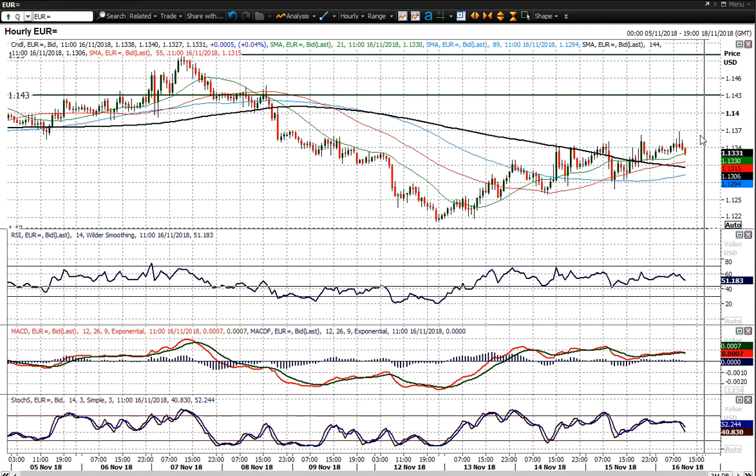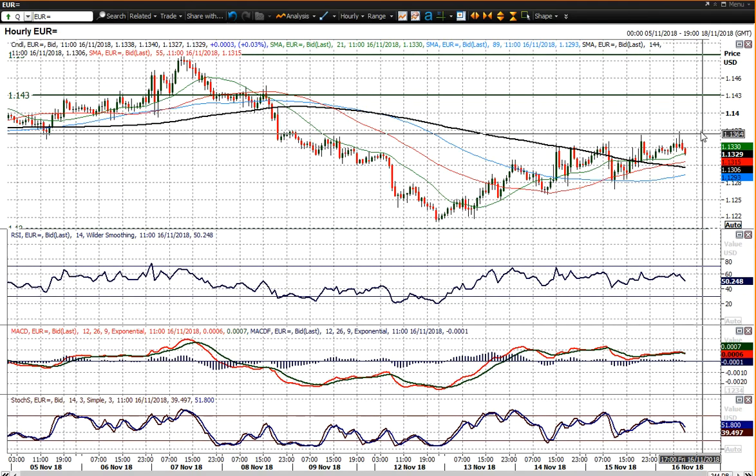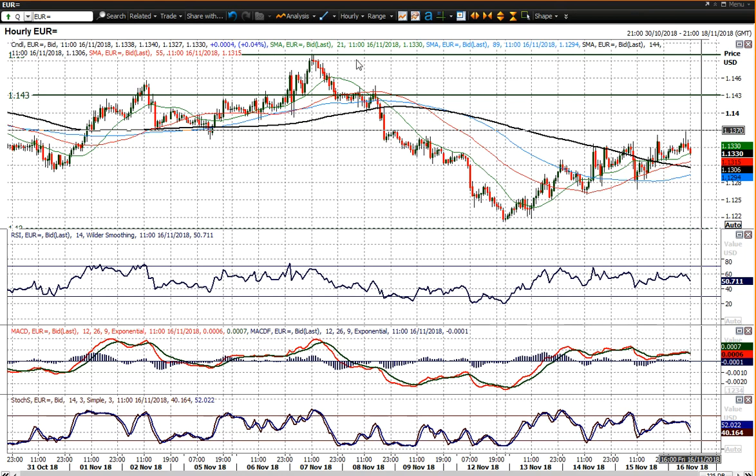Sorry, that was AUDUSD. Basically you're coming back into a resistance area already — the 1.1370 area, resistance of old lows, just unwinding. These momentum indicators show some improvement on the hourly chart but nothing too strong in terms of positive momentum.